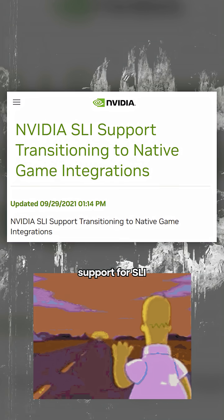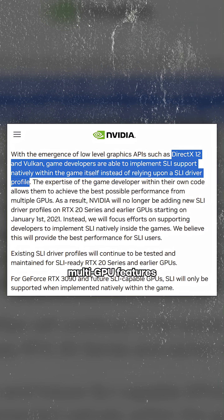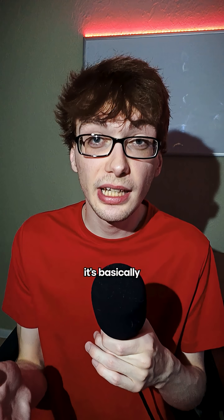In 2020, NVIDIA pulled official support for SLI in most new cards, instead telling developers to use DirectX 12's built-in multi-GPU features if they really wanted to. But almost nobody does. So now SLI really only lives on in the past or in high-end niche use, like specific creative workloads or benchmark flexes. But for gamers, it's basically dead.